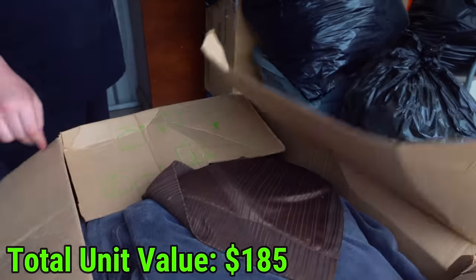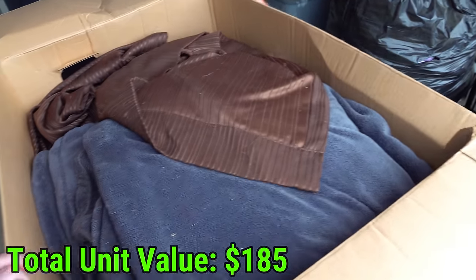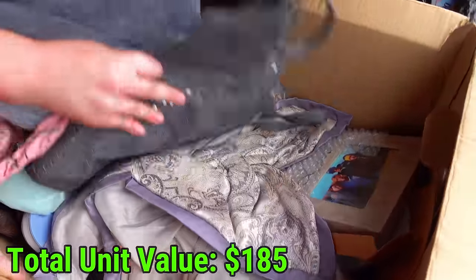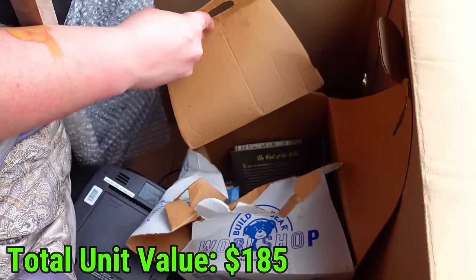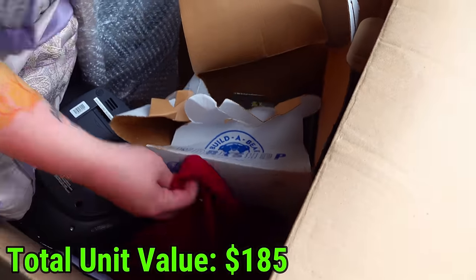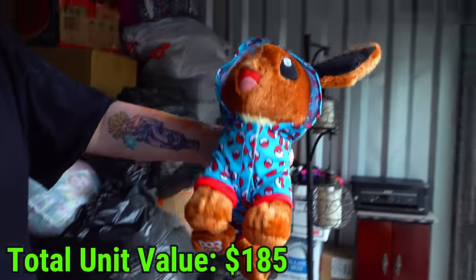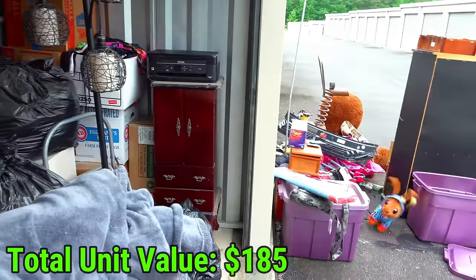I see blankets - blankets are like mice heaven in storage units. There's some purses in here, pictures, so at least we know it's not all blankets. There's chewed up paper in there - see what I said. What's this? Pictures and clothes, but I saw chewed up paper. Eevee with a Pokemon hoodie - I'm keeping that, that's going over here. We're keeping Eevee.